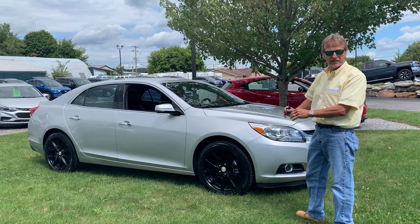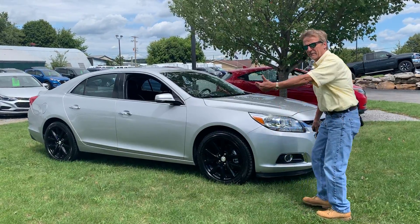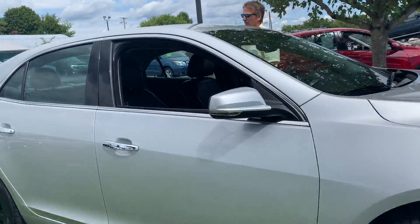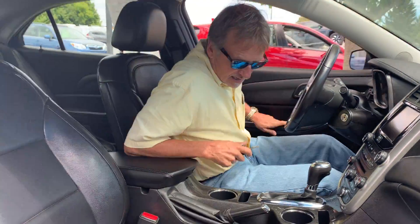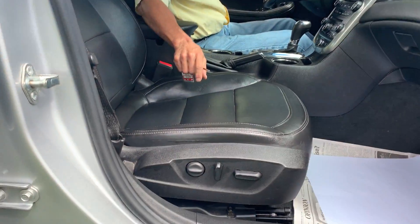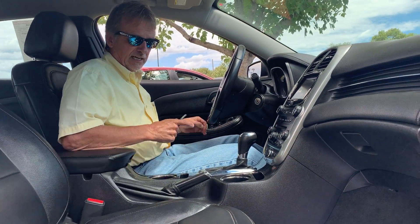It is a very clean car, fully serviced, warranty the KJ way. Let me show you the interior. Power seat on the passenger side — you don't see that every day — and power seat on the driver's side as well.